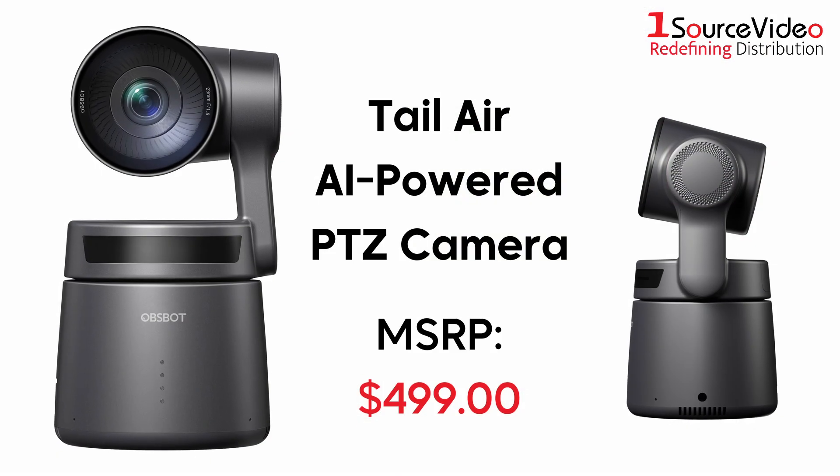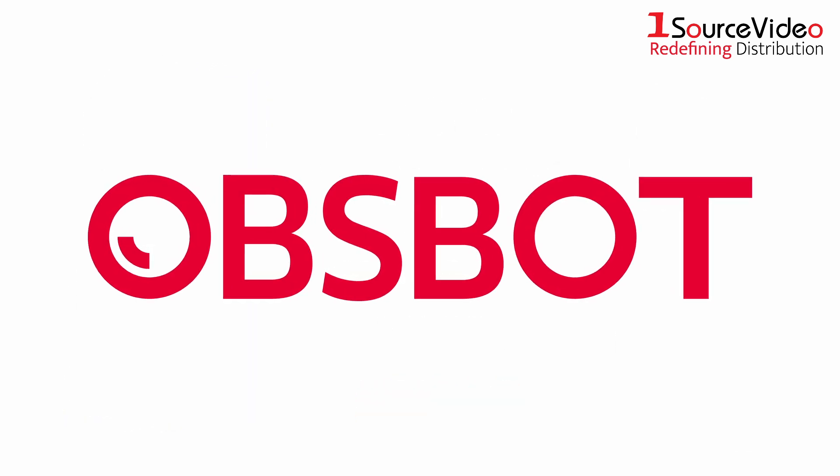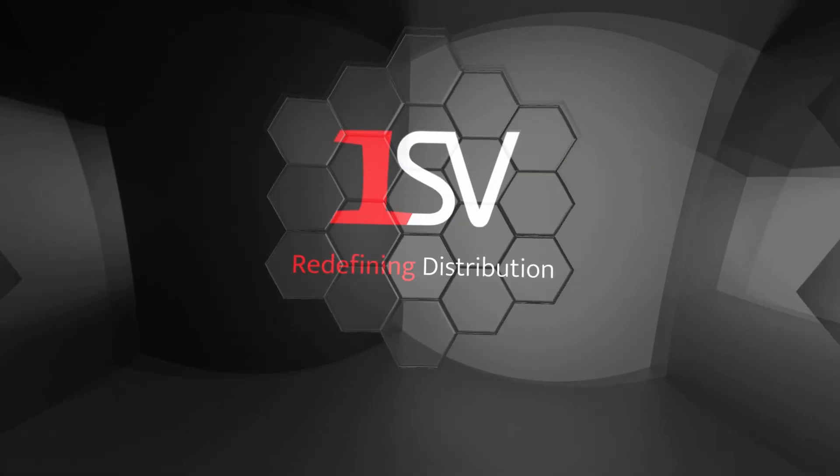OBSBOT's TAIL AIR is a valuable addition to any and every PTZ setup. To learn more about how OBSBOT's products can take your productions to the next level, check out onesourcevideo.com or visit your local reseller for more information.